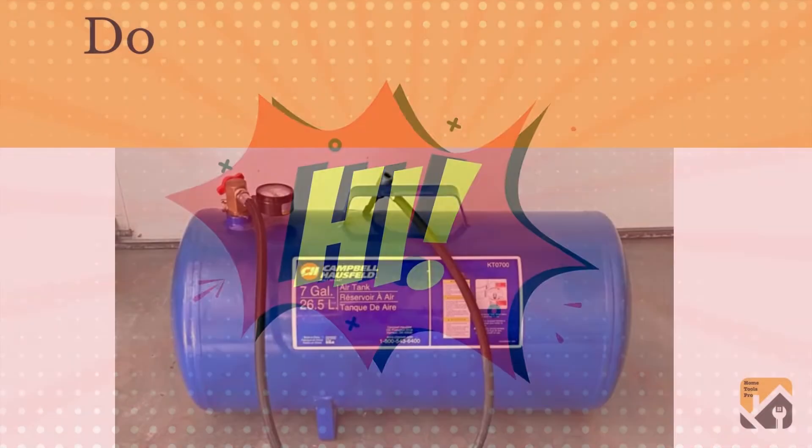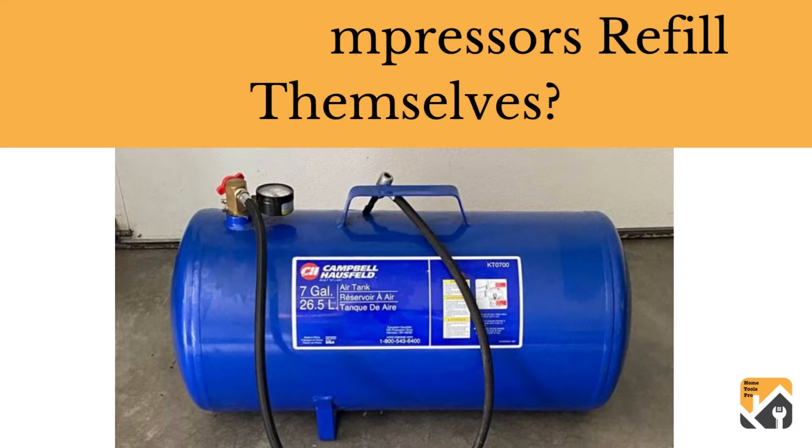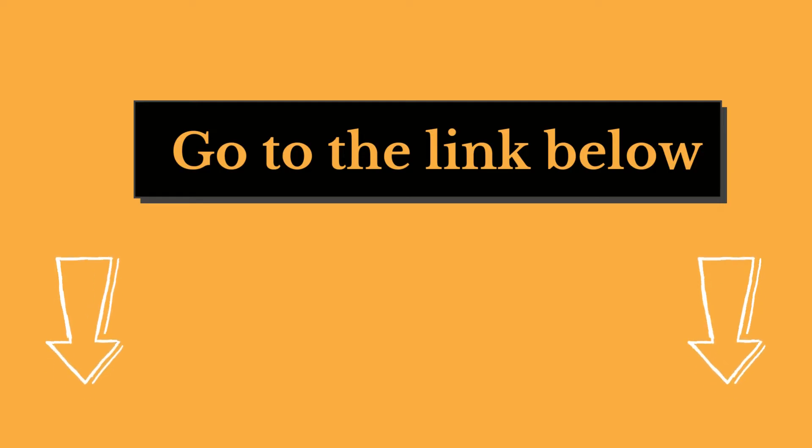Hi there, welcome to our HomeTools Pro channel. In this video, we are looking at the topic: do air compressors refill themselves? We highly recommend you read the full in-depth blog post by going to the link below. So, let's dive in.